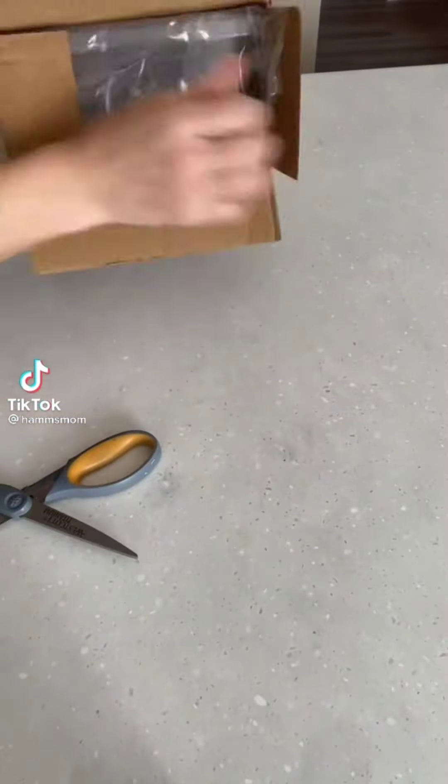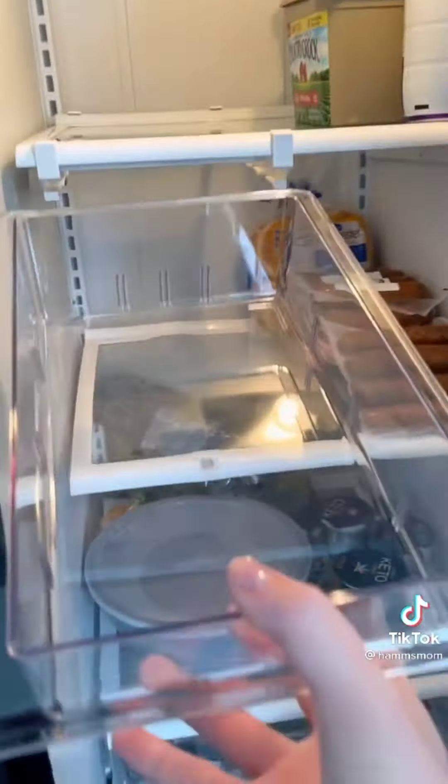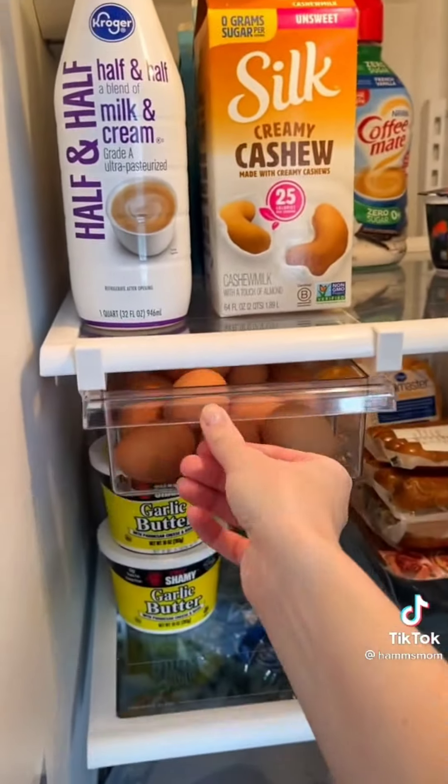This is one of my favorite Amazon products ever — it's an adjustable drawer that you can add on to any size fridge. The bar is adjustable, so I just pull it and it securely attaches, then I add the drawer in. You can put anything you want in here, but I decided to do eggs and it feels super sturdy.